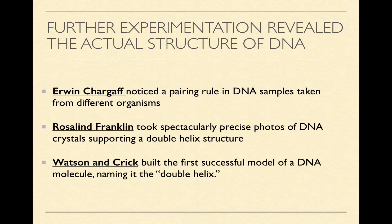Further experimentation revealed that the actual structure of DNA is a double helix. There are three different groups of scientists credited with this part of the question. Erwin Chargaff noticed in studies of DNA taken from different organisms that there was a pairing rule in DNA samples — certain purines and pyrimidines always occur in the same amounts together. Rosalind Franklin took spectacularly precise photos of DNA using x-ray crystallography and figured out that DNA was a double-stranded molecule that twisted into a helical shape. Finally, Watson and Crick were the first to build a model that fit together properly, which they named the double helix, earning them credit for solving the big question of how DNA is actually built.